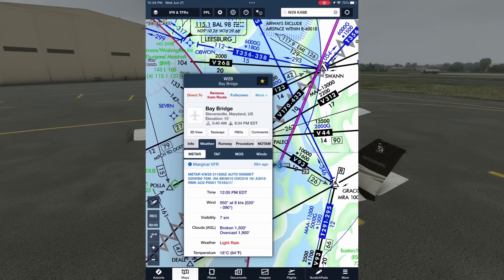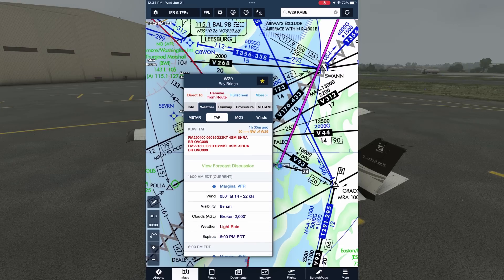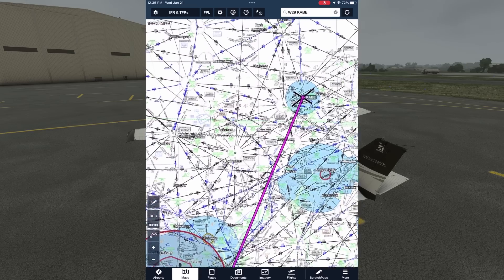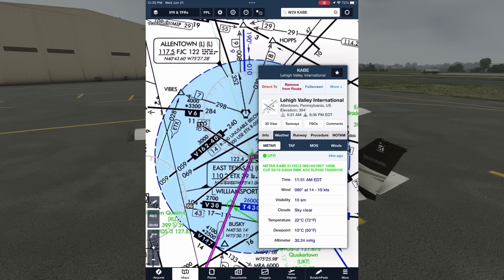It confirms marginal VFR conditions with a broken ceiling at just 1,500 feet. Can we wait until later for better conditions to take off? If we tap the TAF tab, we see that rain and low ceilings are forecast to stay with us at least through 6 o'clock in the evening. Let's look at our destination, Lehigh Valley International, Kilo Alpha Bravo Echo in Allentown, Pennsylvania.